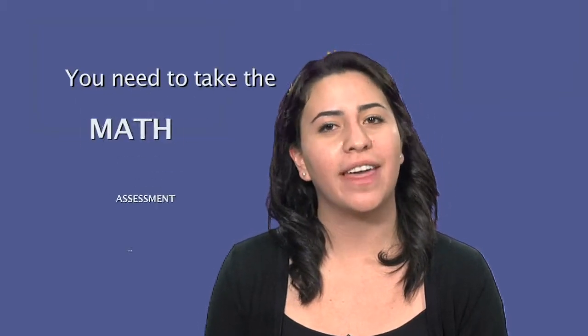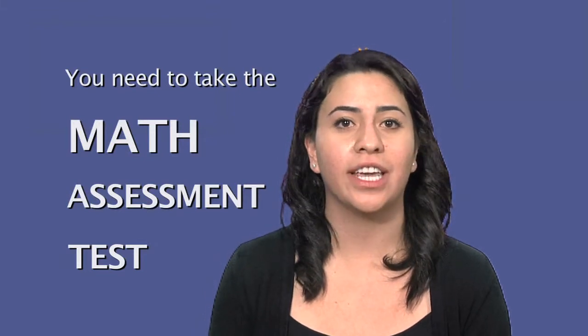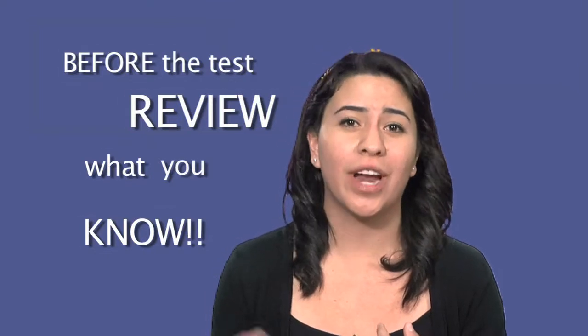First, you will have to take the math assessment test. The results will determine which class you take your first semester at IVC. But before you take the assessment test, you need to review what you know. I didn't review, and I was placed two classes below where I should have been.